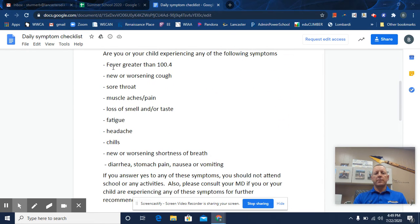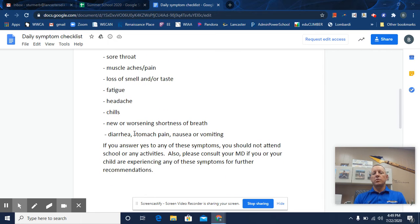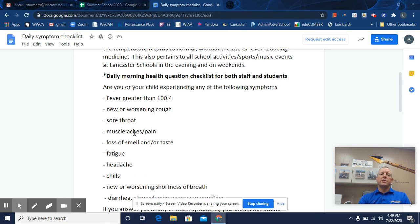Also, check these COVID related symptoms each morning. If you answer yes to any of these symptoms, you should not attend school or any activities. A suggestion would be to call your MD if you or your child are experiencing any of those for further recommendations.